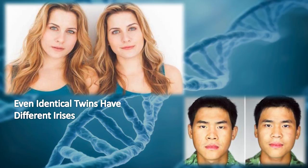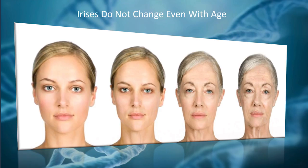Even if two faces look exactly the same, as in the case of identical twins, they actually have distinct iris patterns. An iris pattern of a person is thought to be stable over a person's lifetime.